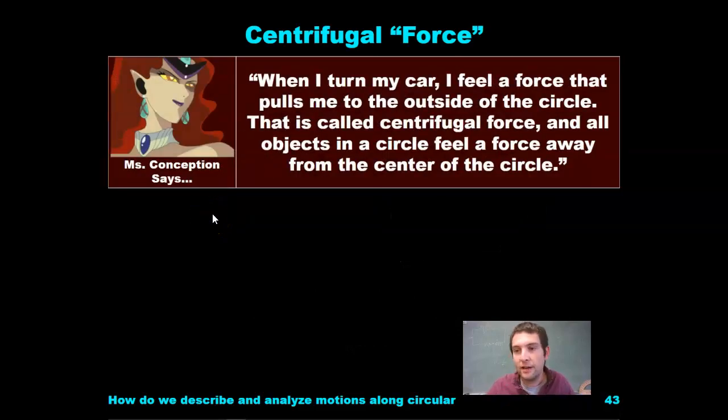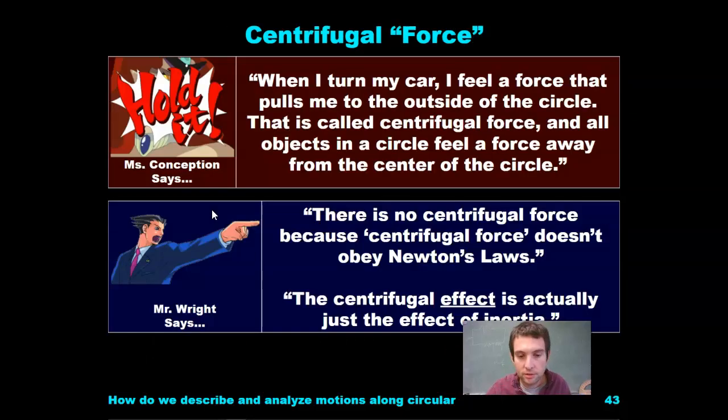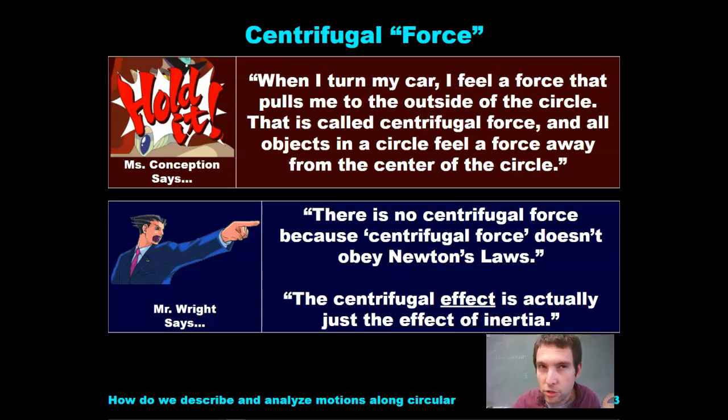The misconception says: when I turn my car, I feel a force that pulls me to the outside of the circle. This is called the centrifugal force, and objects in the circle feel a force away from the center of the circle. But there is no centrifugal force because centrifugal force doesn't obey Newton's laws, as you saw in the video. The centrifugal effect is actually just the effect of inertia.